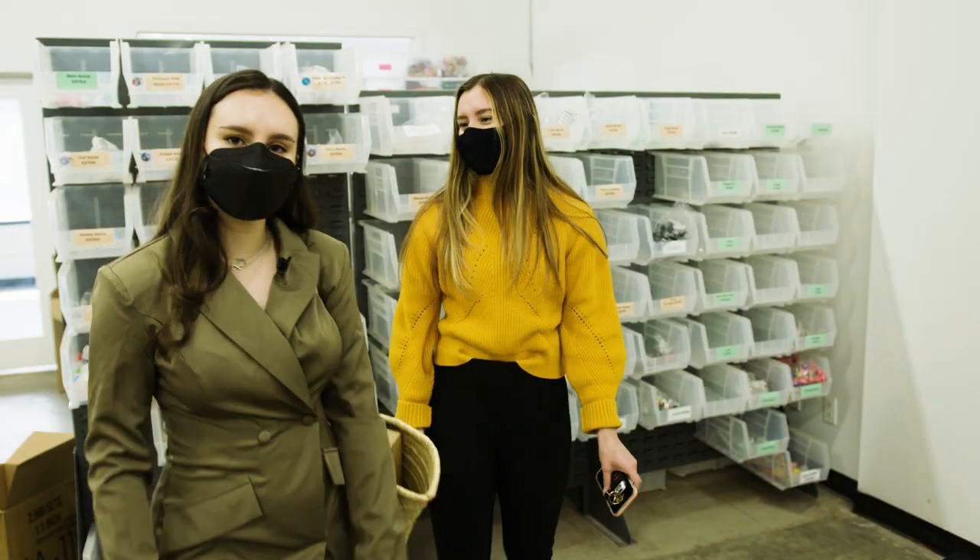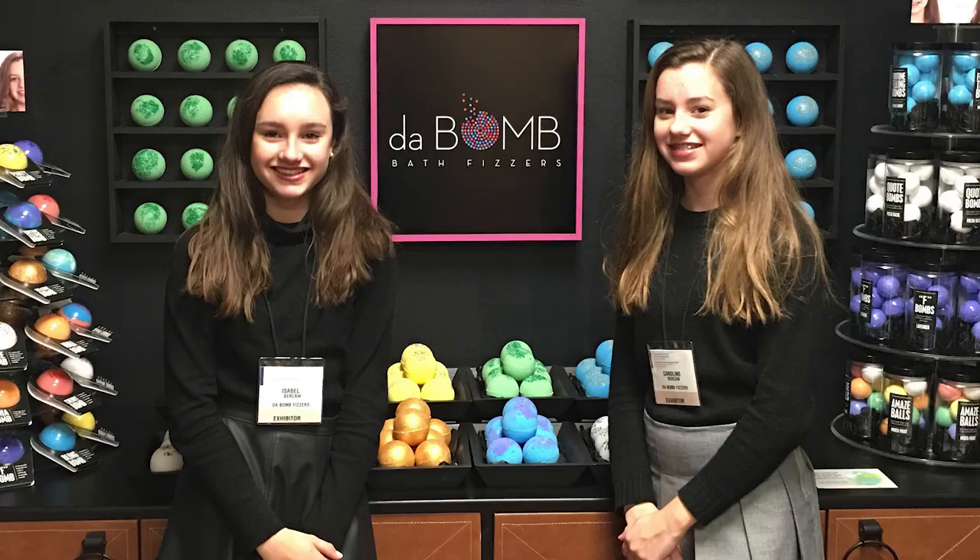This is where we keep a lot of our surprises. When we were 17 and 18 years old, we actually made Forbes 30 Under 30.